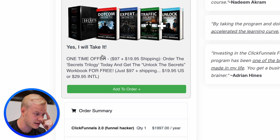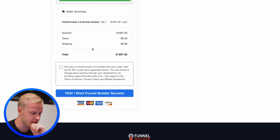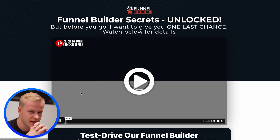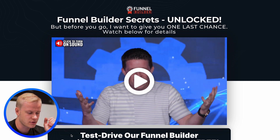Now we have the order bump — the trilogy. I already have all those books so I don't need that. $2,000 for one year of ClickFunnels 2.0 included — yes. People have also asked me if they get this through my link, what are the bonuses, and can they downgrade. The moment you sign up, you can downgrade to a lesser plan. If you get the free trial, you can try for 30 days and then cancel without paying.